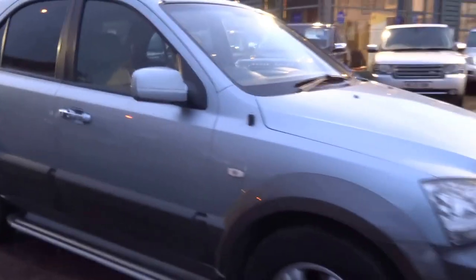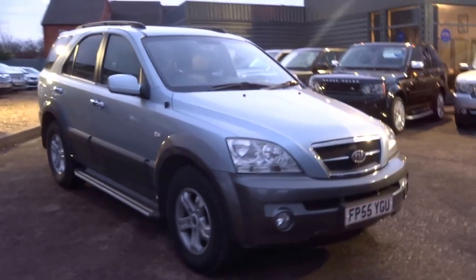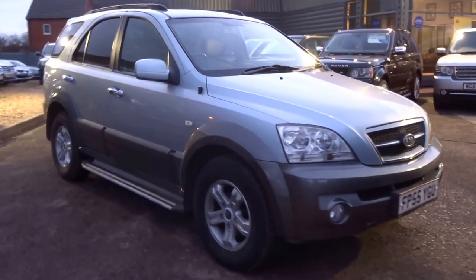This is a lovely car, comes with two keys and book pack. It's got decent history. If you'd like to arrange a viewing, give me a call. My name's George, my telephone number is 01926 267813. Thank you.